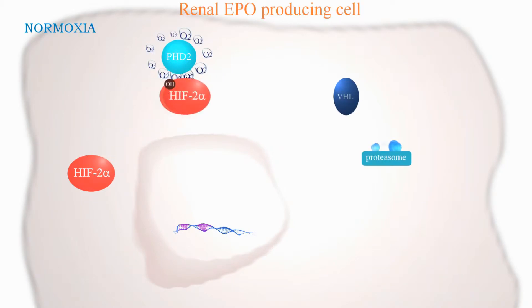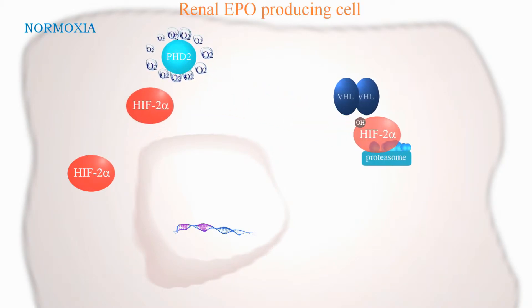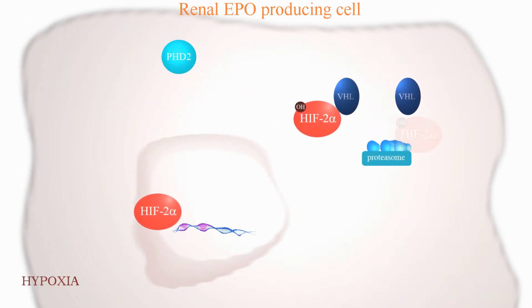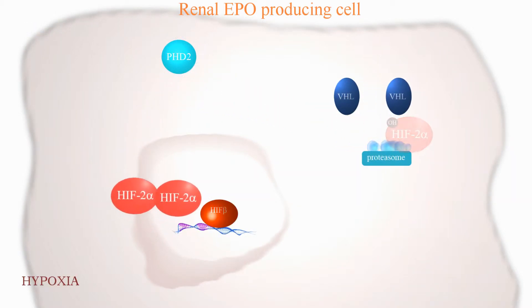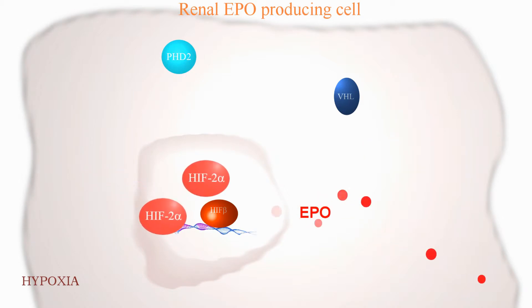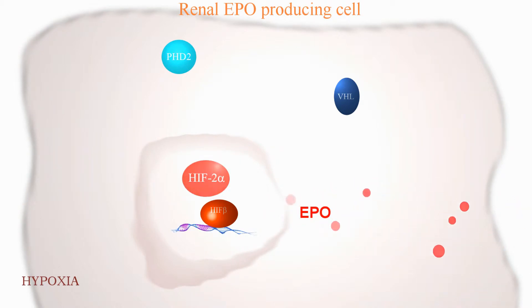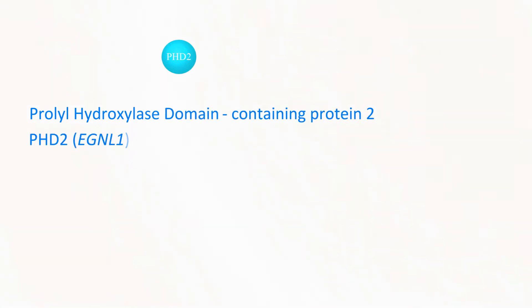There is a sensing pathway in cells, particularly in the renal cells, where a number of proteins detect hypoxia and are broken down. A number of mutations in these proteins have been described. Included in this pathway are the PHD proteins, in particular PHD2, on which this review focuses.